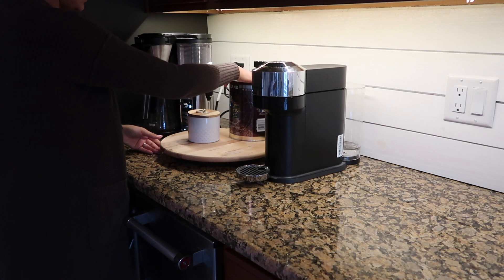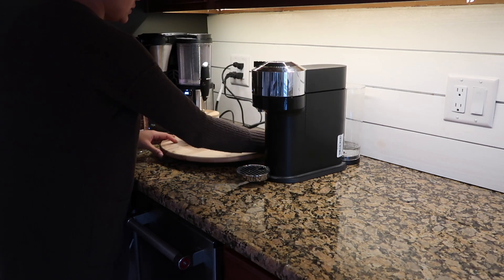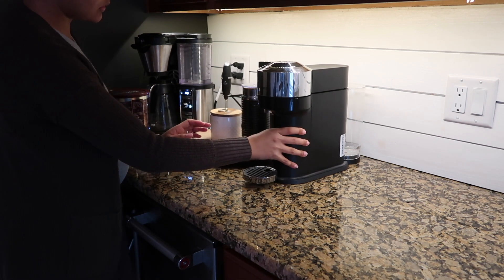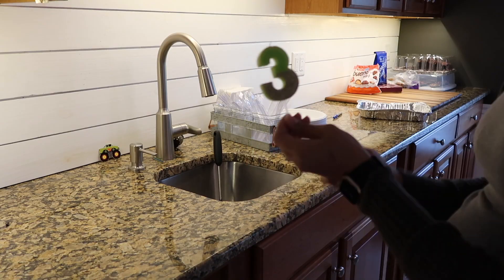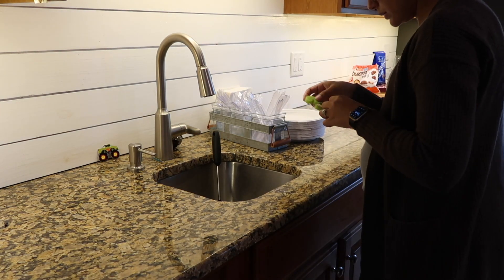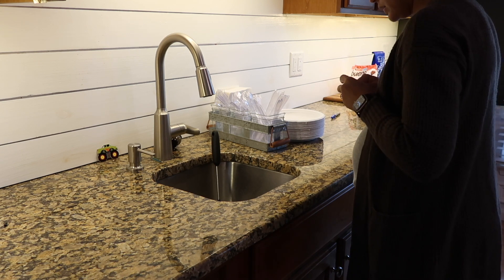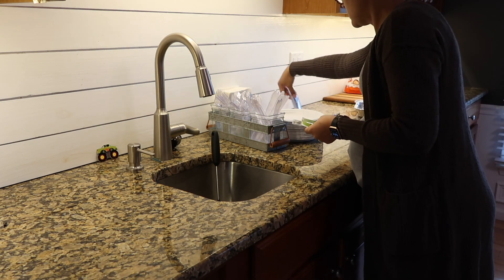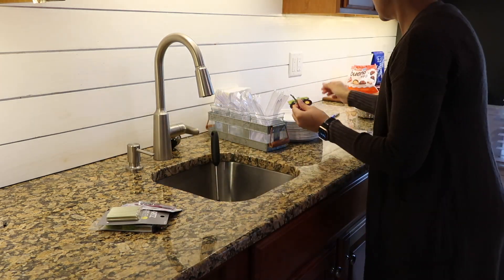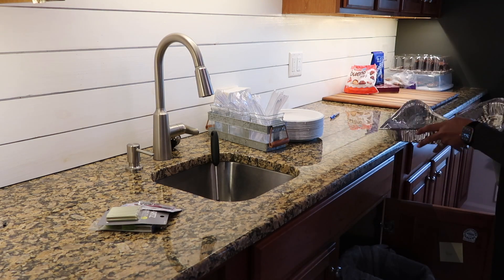We've had our Nespresso Virtuo for over a year now and it's still our favorite. We really love the cafe collection, and right now being pregnant I'm loving the half-caf and decafs. If you have any suggestions on pods you're really liking, let me know below. I really like the pumpkin spice one and there's a gingerbread one too. Let me know in the comments some of your favorites or favorite Nespresso coffee recipes.